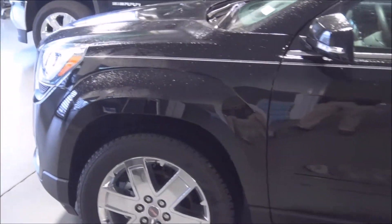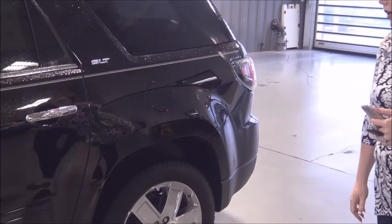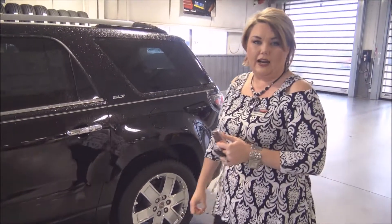Hey guys, this is Jackie Black with Harry Robinson Buick GMC and it's Test Drive Tuesday. Today we're going to talk to you about one of our last two remaining 2017 GMC Acadia Limiteds. We've got this one today in black. It does have custom pin striping on the side. You'll notice the Limited exclusive wheels that are only available on the Limited Acadia.